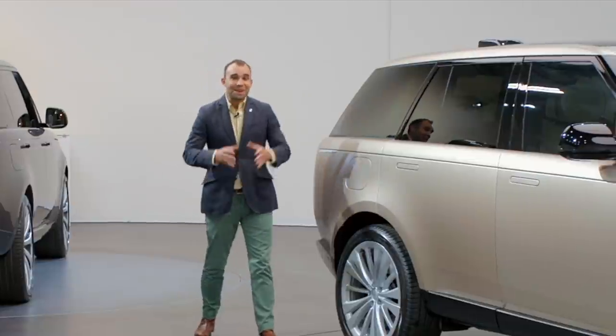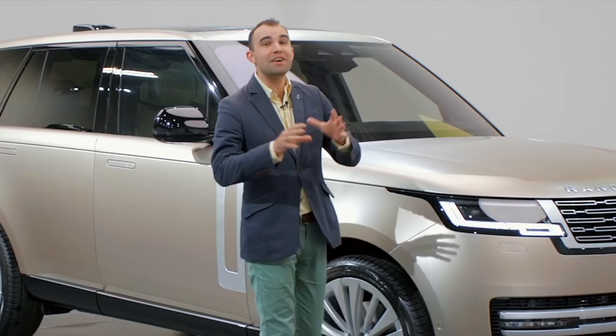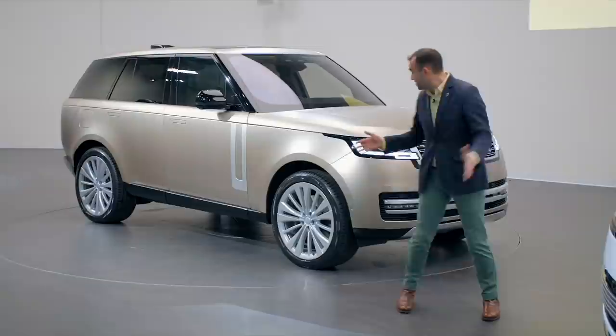When it comes to icons, things don't get much bigger — quite literally — than the Range Rover. 51 years on since Land Rover revolutionized the off-roader market, they've introduced this: the new fifth generation car.